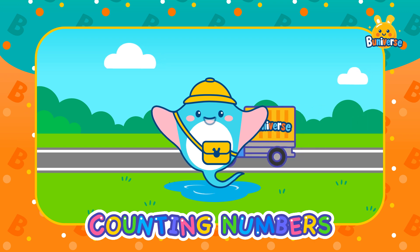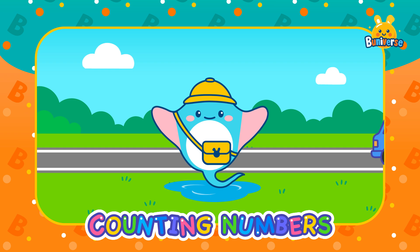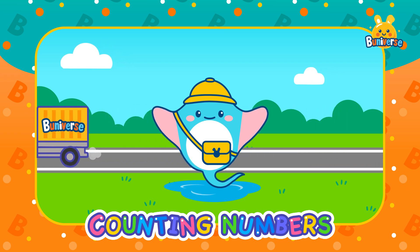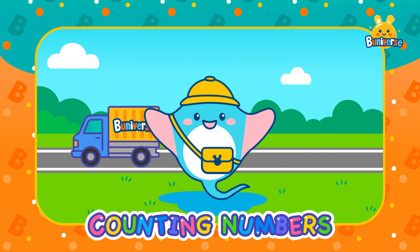Hi Little Explorers! I'm Donna. Are you ready to explore the world of numbers with me? Today we're going to learn all about the numbers from 1 to 10. Are you ready? Let's go!